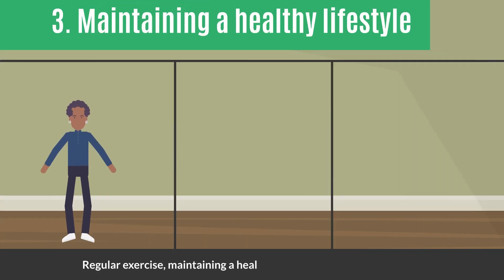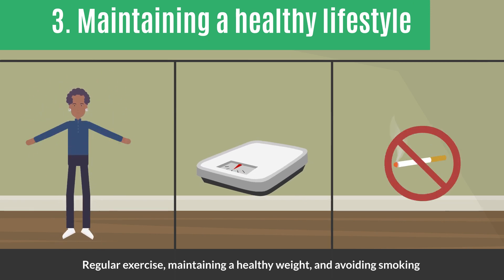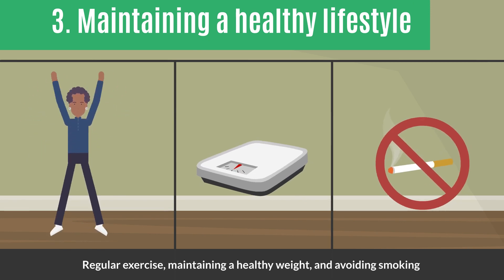Maintaining a healthy lifestyle: regular exercise, maintaining a healthy weight, and avoiding smoking can positively impact kidney health.